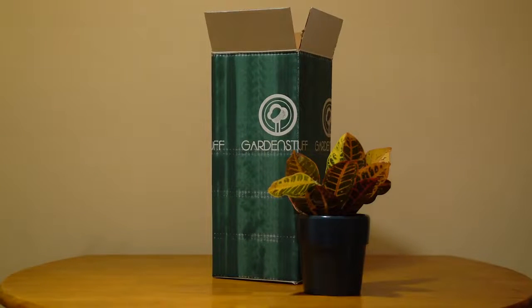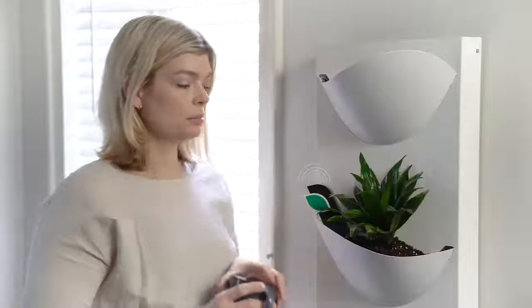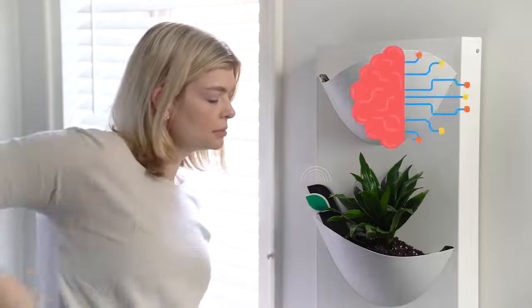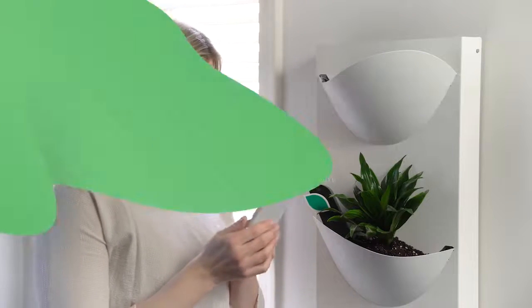Yep, plants in the mail — it's a thing now. Elliot is constantly monitoring everything with its artificial intelligence and will give you important action items to help you keep your plant healthy. Told you it was smart.